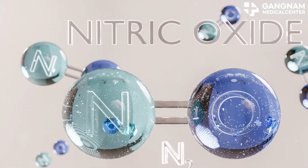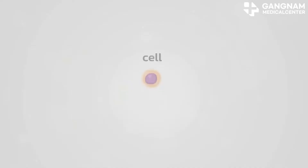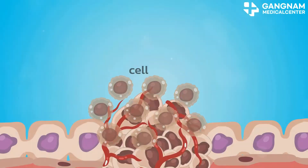Have you ever heard of nitric oxide? It's more than just a molecule — it's a game-changer in cancer treatment. Today I'm diving into how nitric oxide can help in the fight against cancer.